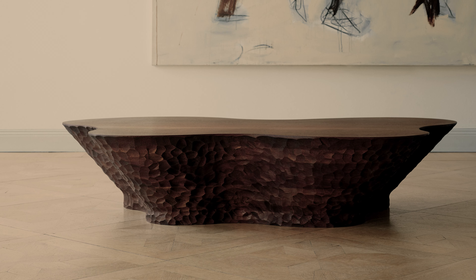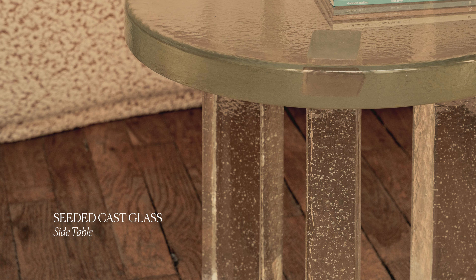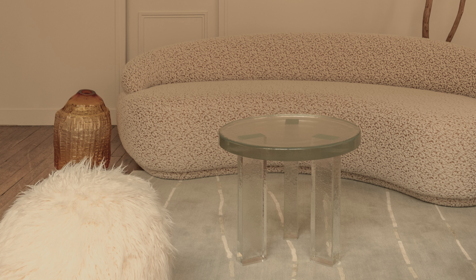If I had to choose two pieces from the Invisible Collection website that I would love to have in my collection, it would be the Mahogany Coffee Table by Louise Liljean Krantz, because she has very organic textures — gouged wood. The second piece would be a table by Courtney Applebaum, made of seeded cast glass. It's a side table with three legs, and I love the minimal aspect of the design with the thickness of the glass.